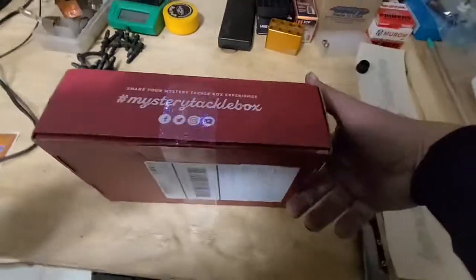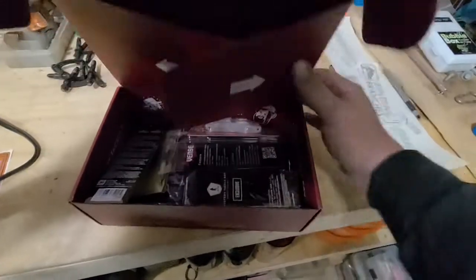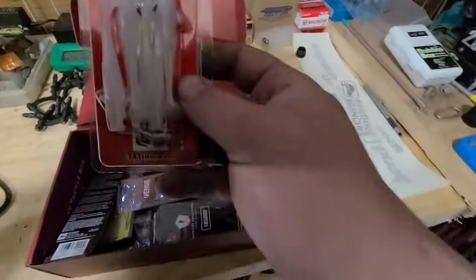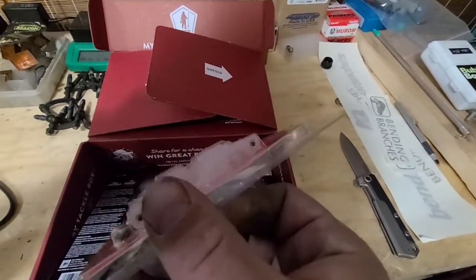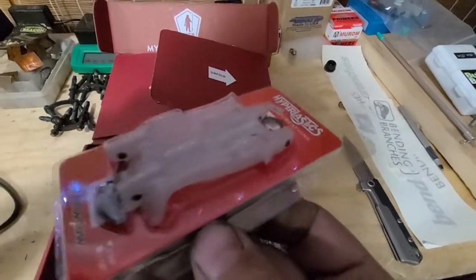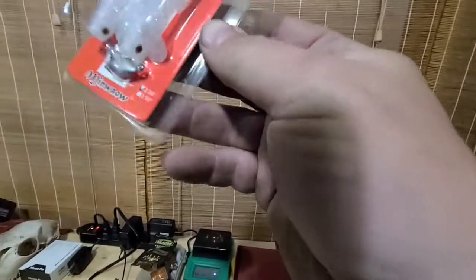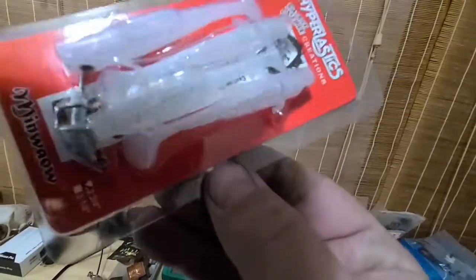It's always a struggle one-handed. So the first thing is a Hyperplastics Swimbait. They have a jig head in there, just a little paddle tail, a lot of flake in the plastic.